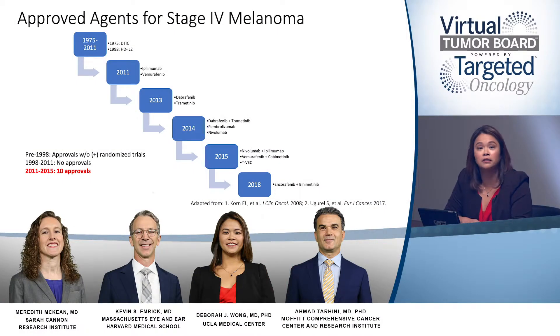This slide summarizes a timeline of the various agents and when they were approved for metastatic melanoma. As you can see on the left, before 2011, we really had quite a limited number of options — really dacarbazine and high-dose IL-2, which requires an ICU admission, very intensive therapy with a lot of side effects. Very few responses, but in a small number of patients with high-dose IL-2, we did see a few durable responses, which really paved the way for evaluating immunotherapy in this space.